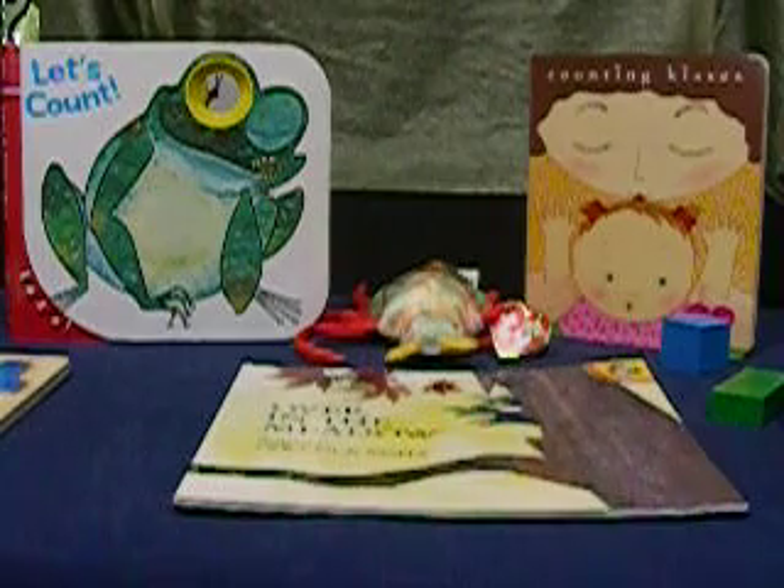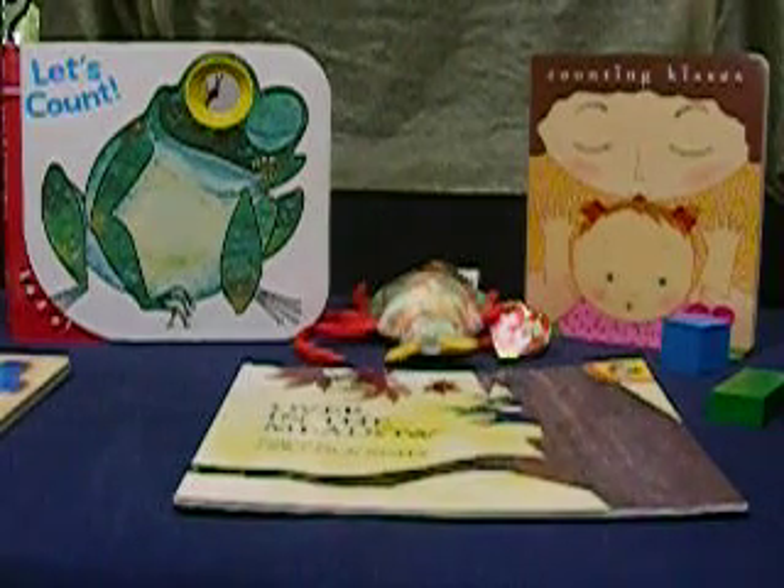Look for us again with more Wendy's Workshops for your toddlers ages three, four, and five.